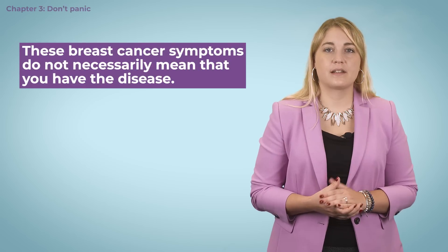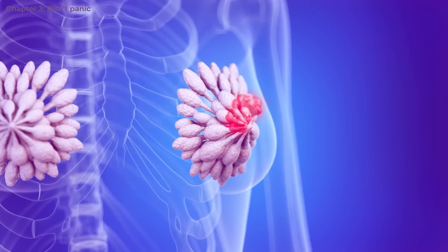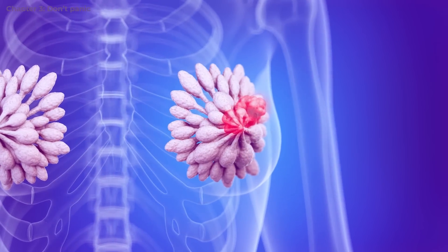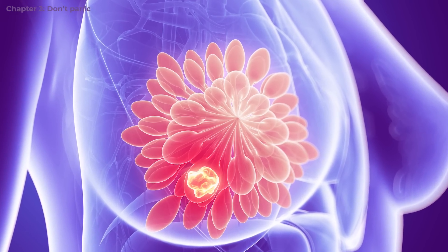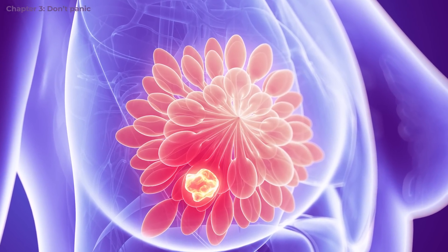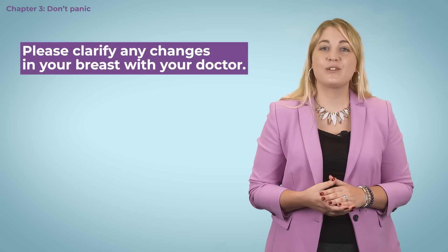But these breast cancer symptoms do not necessarily mean that you have the disease. Swelling or hardening of the breast can also occur, for example, from blocked milk ducts or a breast inflammation. Small lumps often turn out to be a benign tumor of the gland tissue or connective tissue. Nevertheless, it is good to clarify any changes in your breast with your doctor — then you're on the safe side.